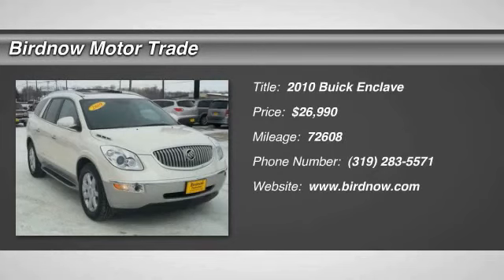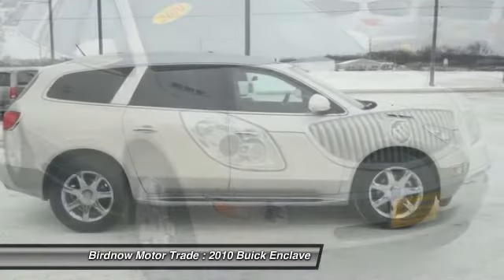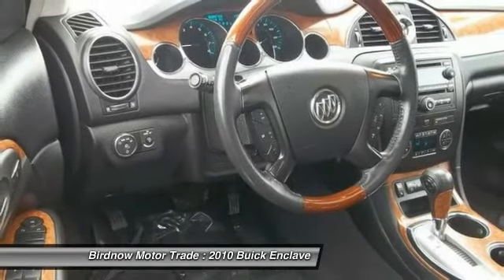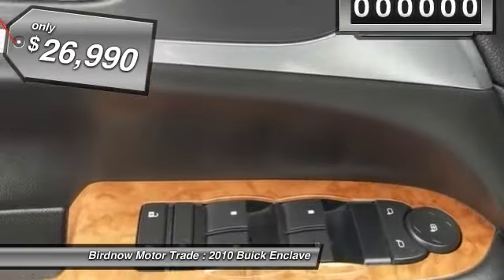The 2010 Buick Enclave offers three rows of seats standard with seating for up to eight passengers. Not only is it roomy and stylish, but Buick really did its homework on this vehicle. They did not cut any corners and it's priced below $30,000.